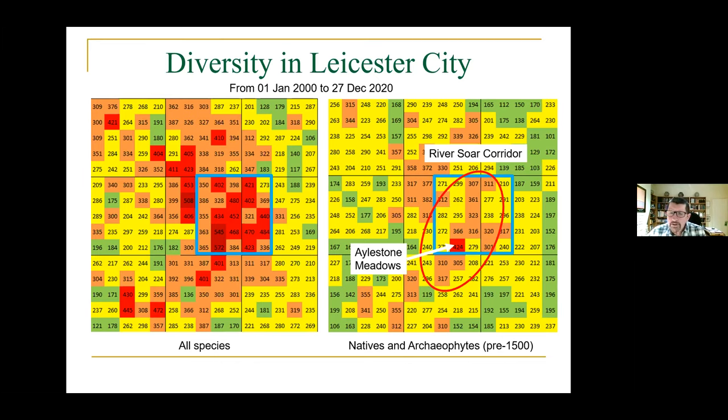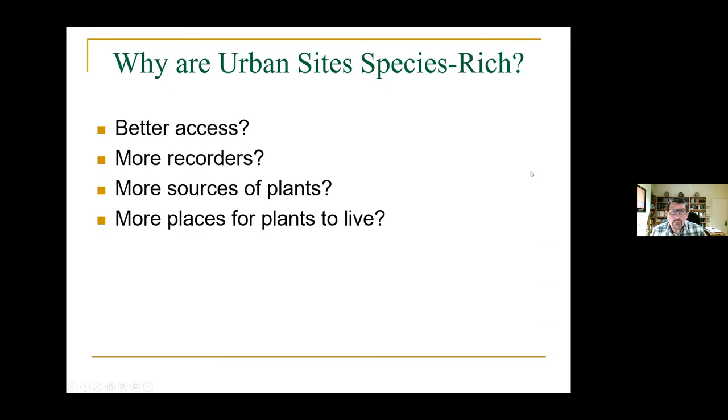This Soar corridor is a fantastic jewel in the botanical crown of Leicester City — something we should really, really cherish. So why are urban sites so species rich? Is it better access? Are there more recorders? Are there more sources of plants compared with the countryside? Or maybe there are more places for plants to live? I'm going to quickly look at some of these.